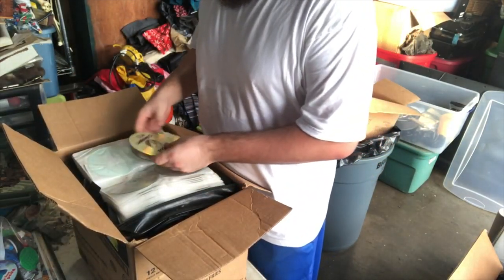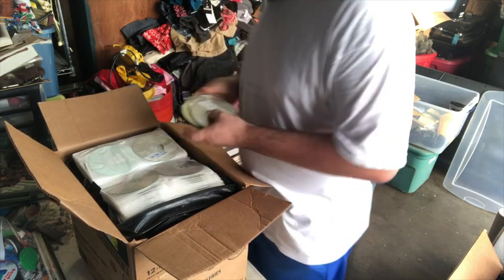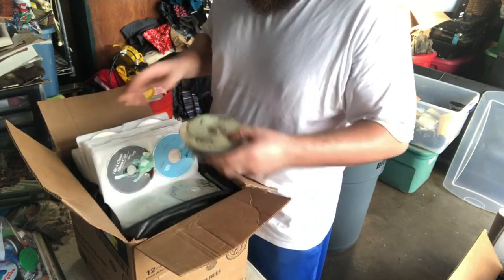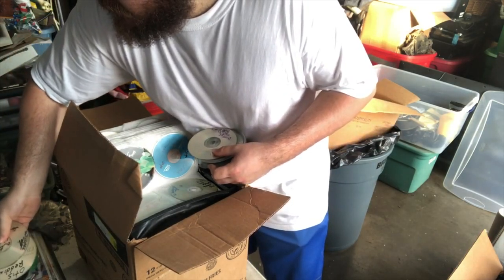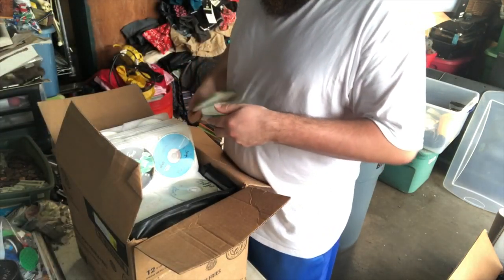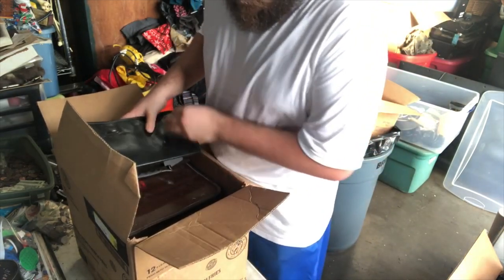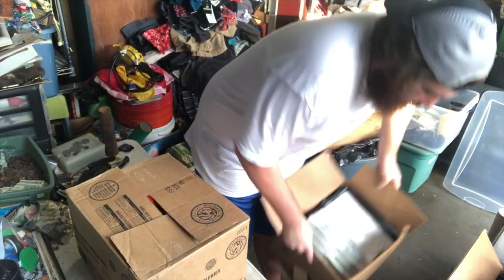This looks like mainly discs I guess, that are all just copy discs. Yeah this is all just discs, we'll go through this off camera real quick.